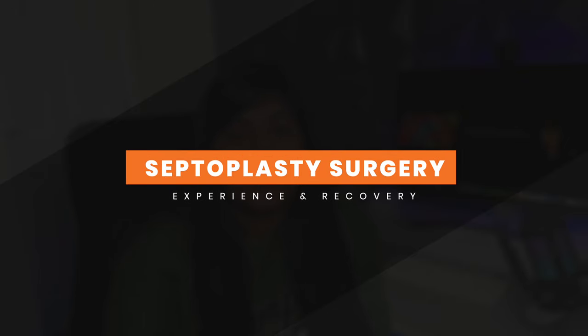Hey, what's good. I'm Sadia and in this video I'm going to be talking to you about my septoplasty surgery experience as well as my recovery. Now I know this has got absolutely nothing to do with tech, but I thought it'd be really useful for those of you that are looking to either get it done or are on the waiting list to have it done. So let's get into it.